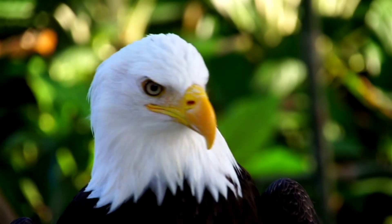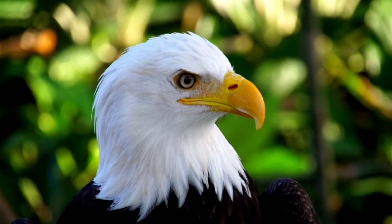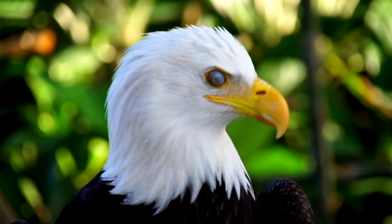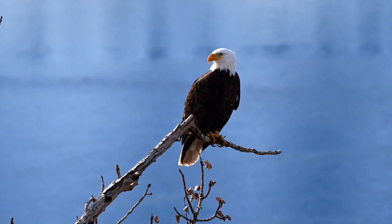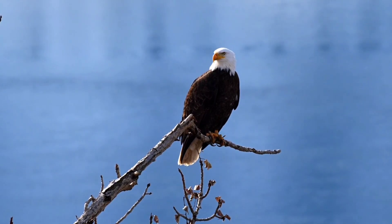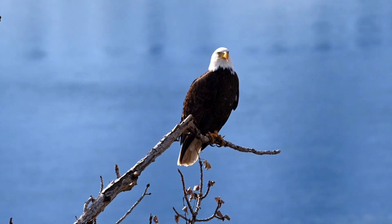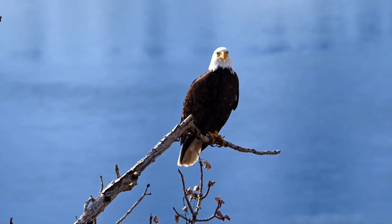Delve into the intricate world of eagle anatomy and discover the awe-inspiring adaptations that make these birds of prey true masters of the sky. In this captivating video, we unravel the secrets behind their remarkable physical attributes and explore how these adaptations contribute to their survival in diverse habitats.